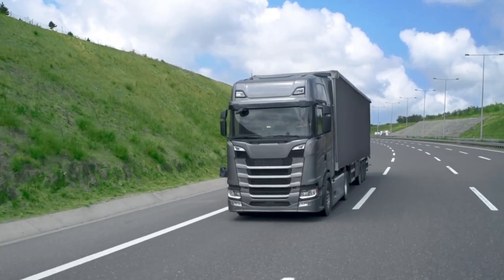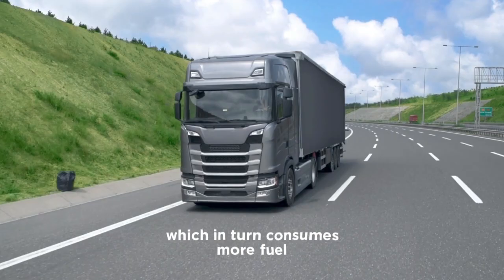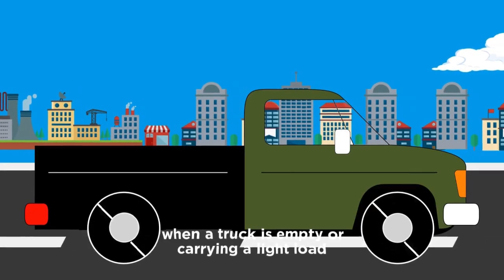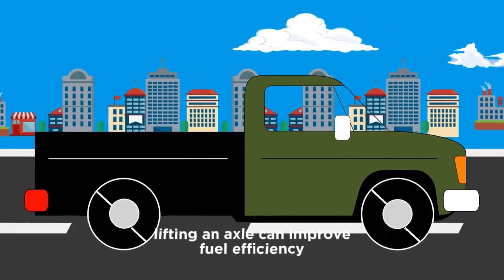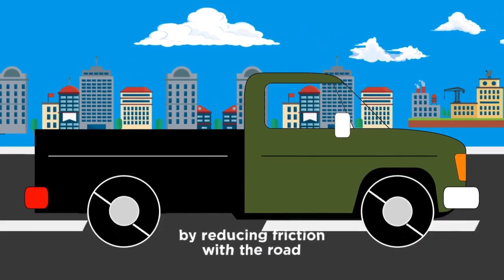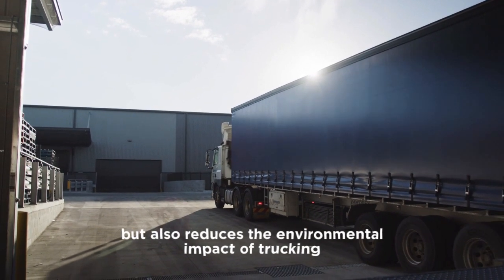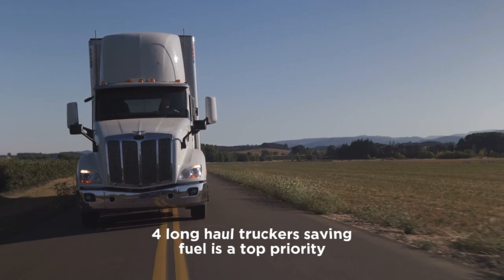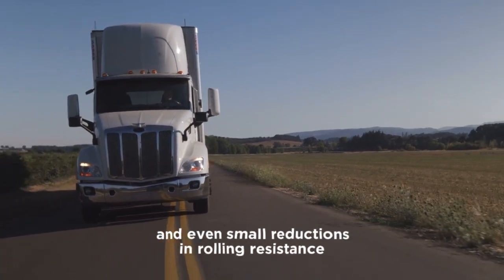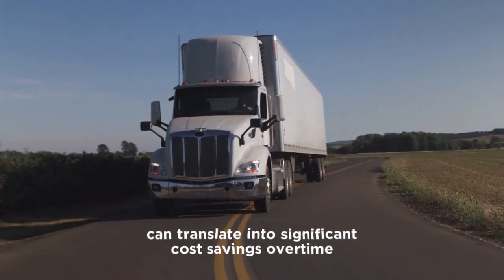Four: fuel efficiency. Running additional axles increases rolling resistance, which in turn consumes more fuel. When a truck is empty or carrying a light load, lifting an axle can improve fuel efficiency by reducing friction with the road. This not only lowers operating costs, but also reduces the environmental impact of trucking. For long-haul truckers, saving fuel is a top priority, and even small reductions in rolling resistance can translate into significant cost savings over time.